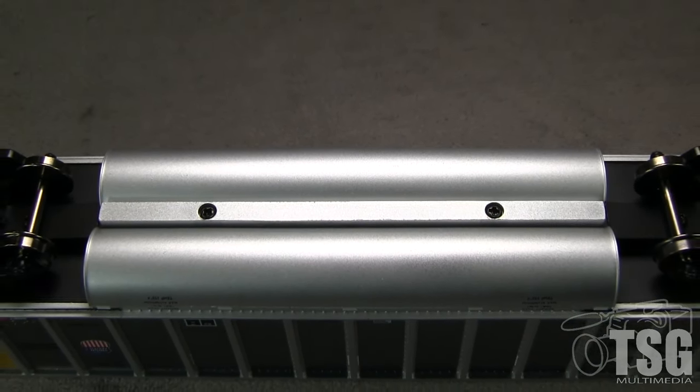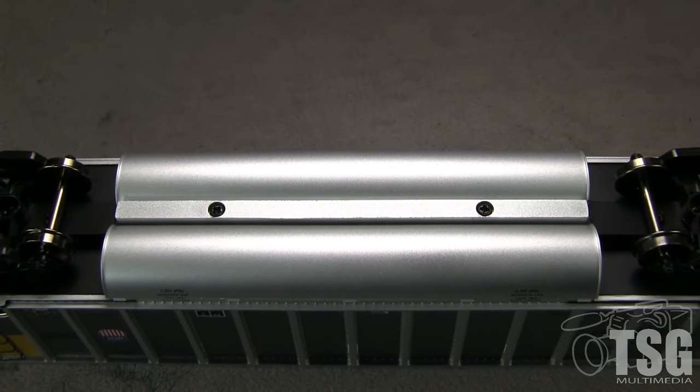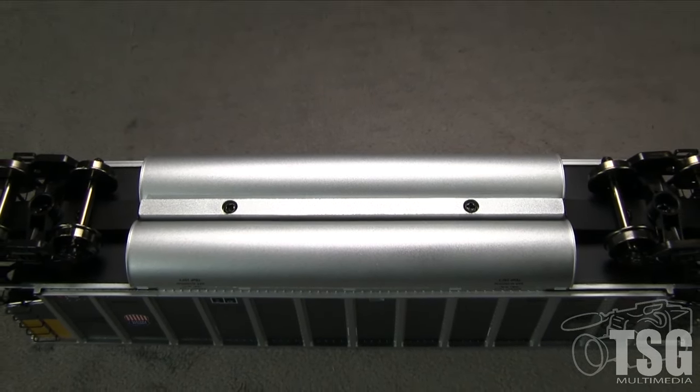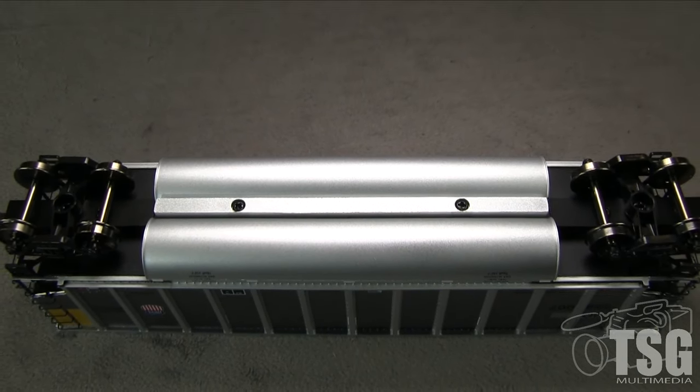There isn't much detail on the underside. The trucks are free rolling and all of the wheels are gauged according to the NMRA standards gauge. The car weighs 3.7 ounces without the coal load. Adding the load brings the total to 4.1 ounces. The NMRA recommended weight for a car of this length is about 4.4 ounces.